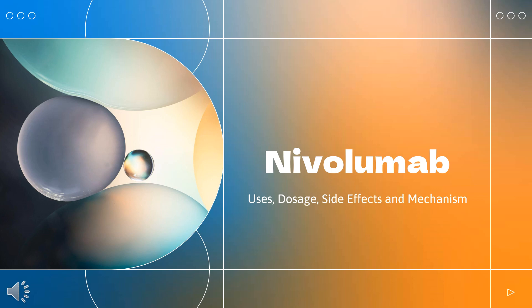Nivolumab is a PD-1 blocking antibody used to treat melanoma, non-small cell lung cancer, renal cell cancer, head and neck cancer, and Hodgkin lymphoma.